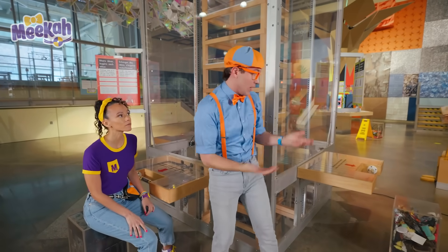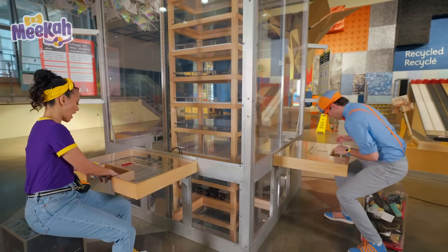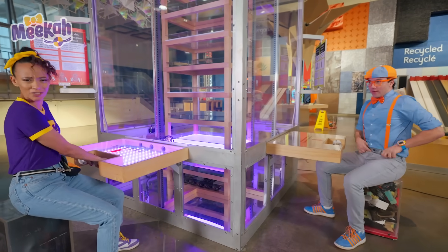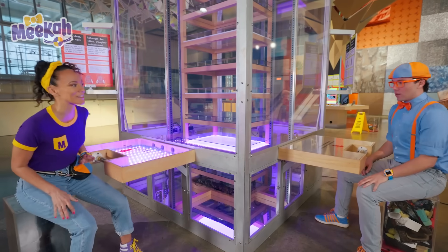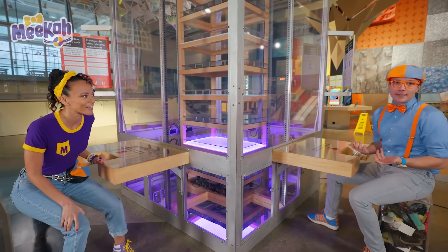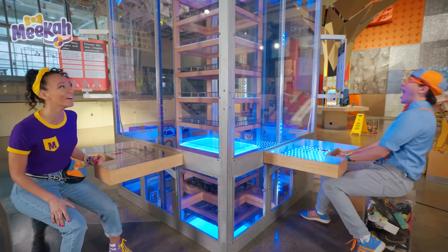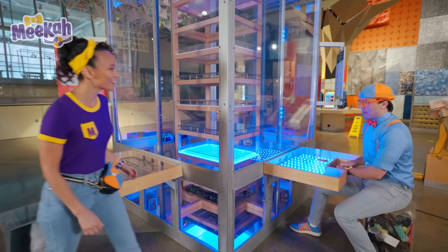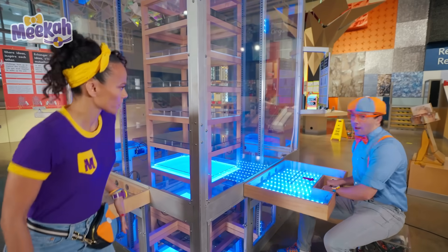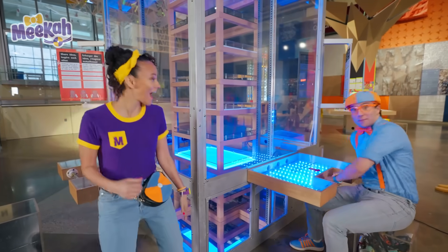I wonder what happens when I put my hands to test my heartbeat! I'll do my resting — this is my chill heart rate! Now you try and see if it's faster! It's so fast — it kind of has a beat, like it's a song! Time to drop the heartbeat! I have so much energy!